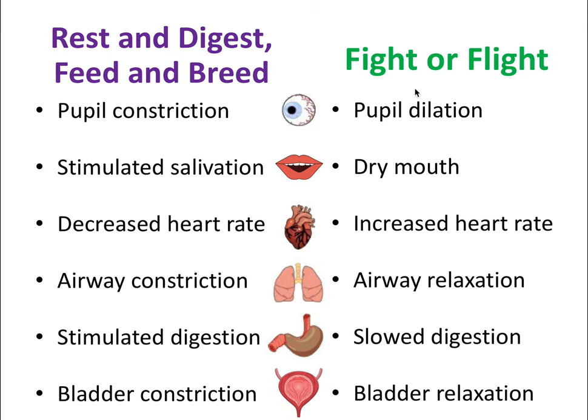To summarize: for fight or flight—pupil dilation, dry mouth, pounding heart, faster breathing, and tense muscles. Rest and digest, or feed and breed, are the opposite: pupil constriction, more saliva, relaxed heart, slower breathing, peristalsis, and digestion activated.